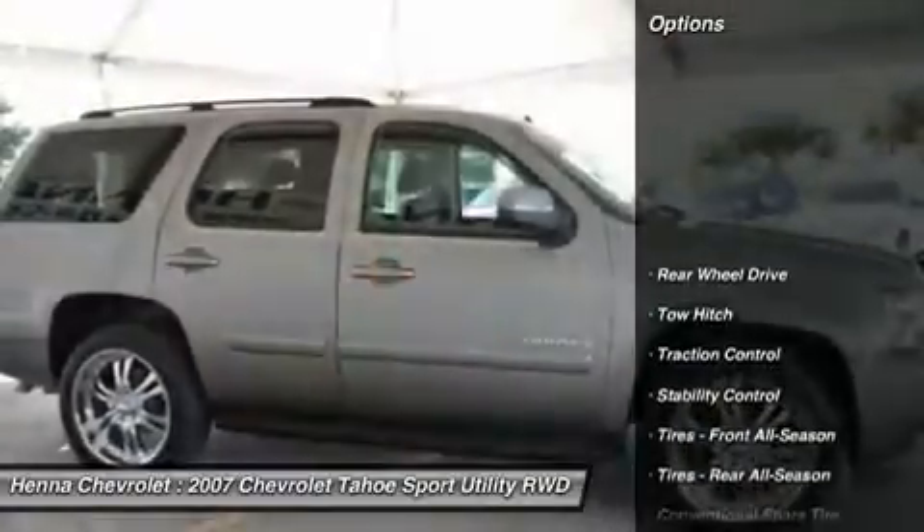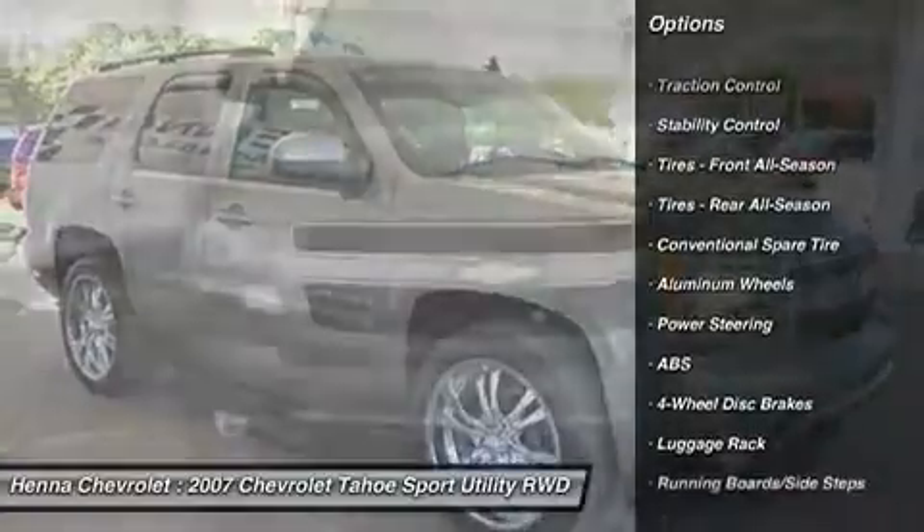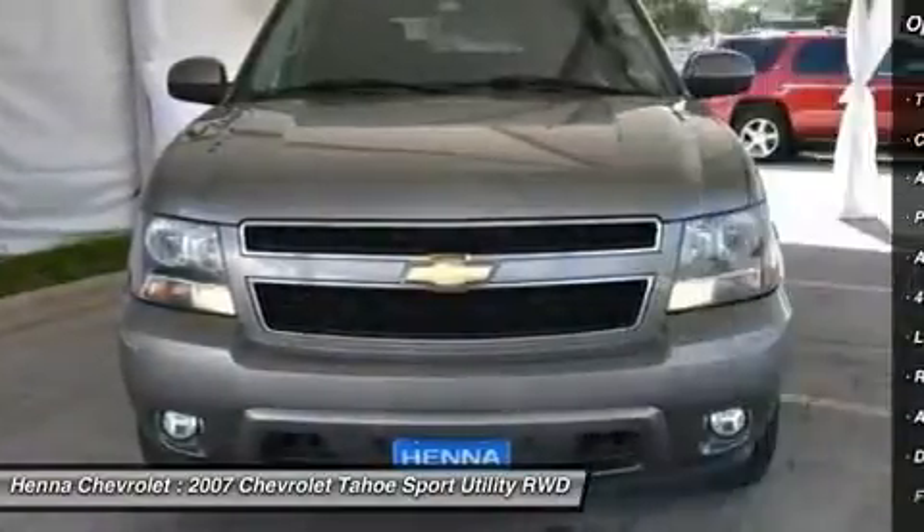New car test drive setting. Hauls loads of passengers and gear. It can pull heavy trailers, and it holds up well to abuse and rugged terrain.